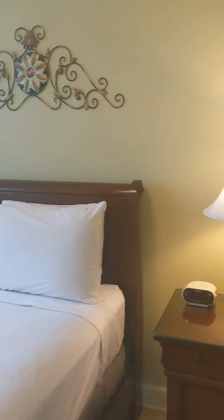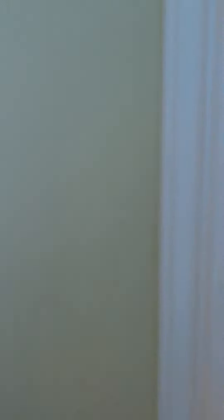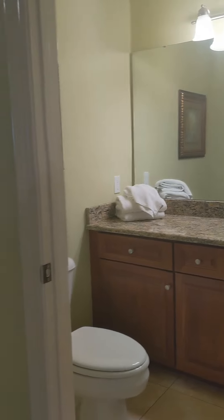Bedroom number three. You've got a stand-up shower in this one. You do have a half bath over here, which I actually passed earlier — so, your powder room.